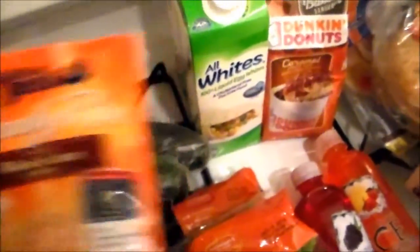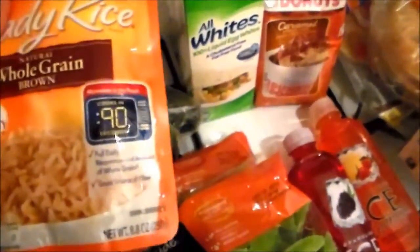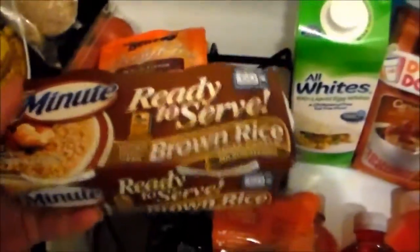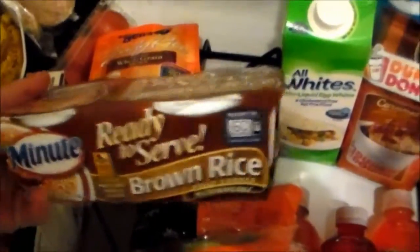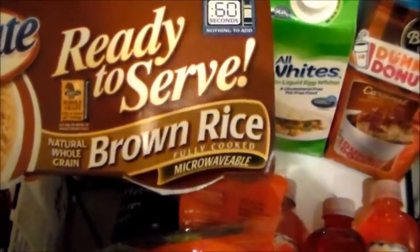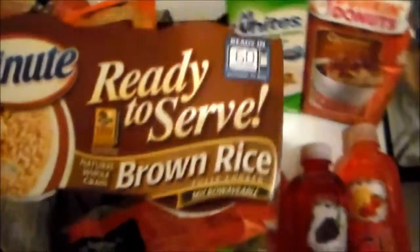I got some veggies over here. I got tomatoes. I like these packages of rice — I got the Uncle Ben's ready rice. You just throw it in the microwave for a minute or a little over a minute and they're done. I also got these ready little bowls of rice. These are nice. Quick rice always takes so long to cook.